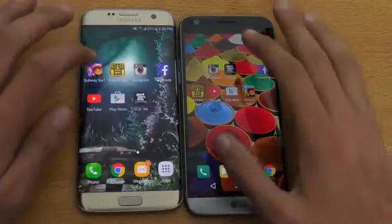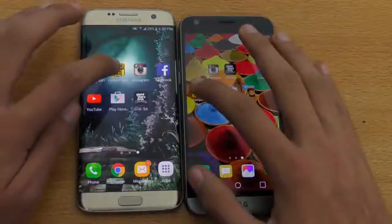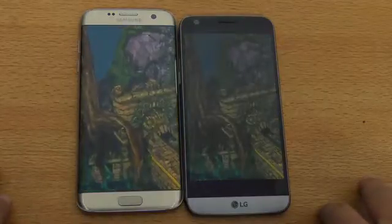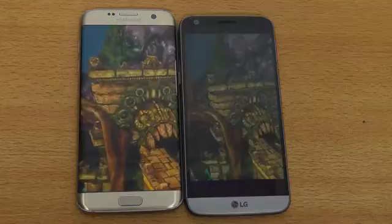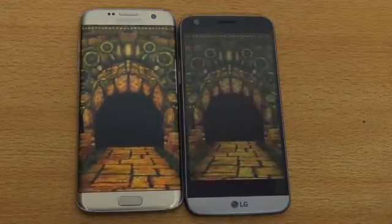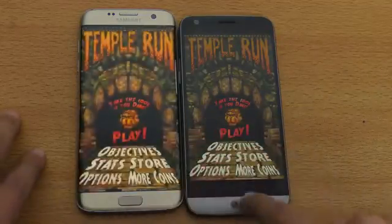Let's go back and load the Temple Run game. Seems like the Galaxy S7 Edge is slightly faster. Slightly better performance here with the Galaxy S7 Edge.